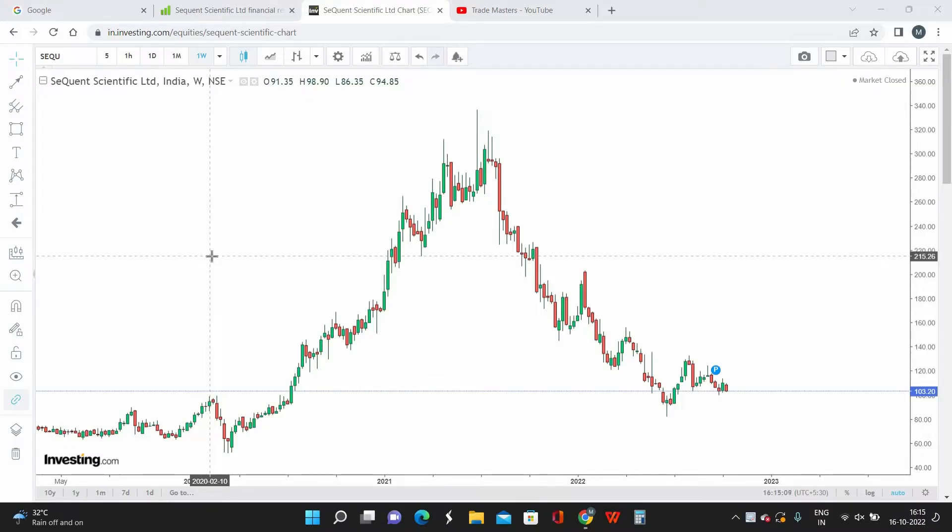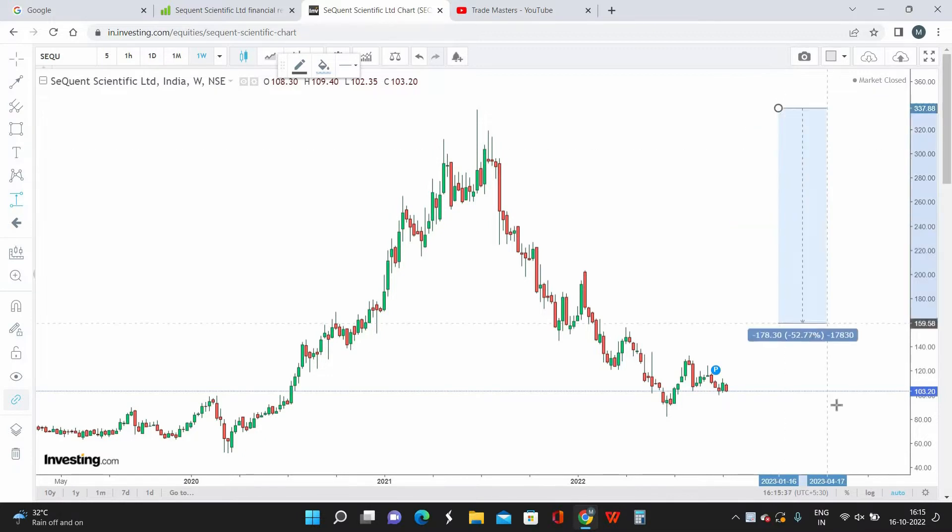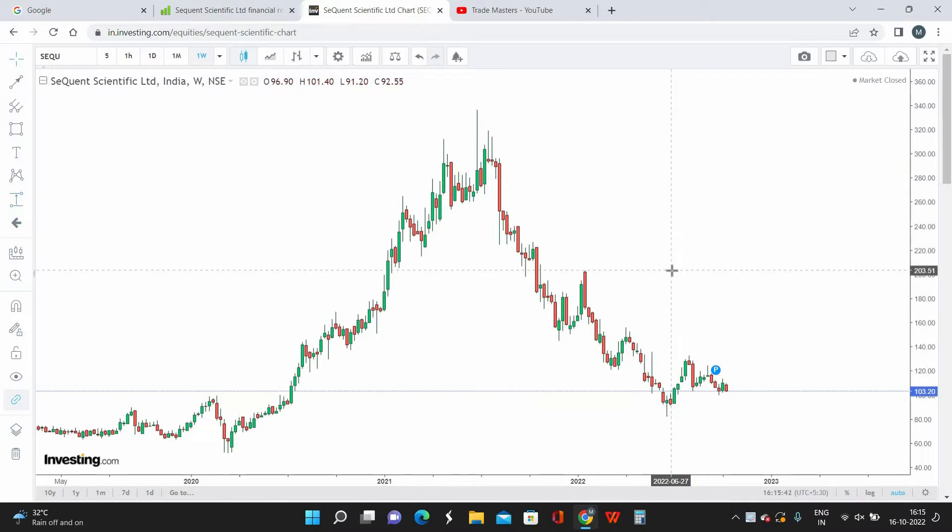Hello everyone, welcome back. I'm Chris, founder and CEO of TradeMasters. Today's video is about Sequent Scientific, a pharma company with a current market capitalization of around 2500 crores, well below the 5000 crore mark, classifying it as a small cap. The current market price is at 103 rupees per share, and the stock has already fallen by almost 75% from its high — making this a very good time to invest.